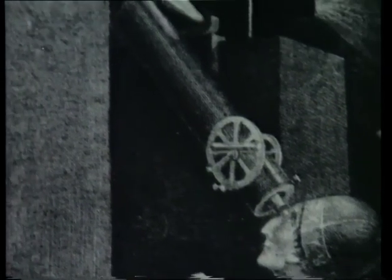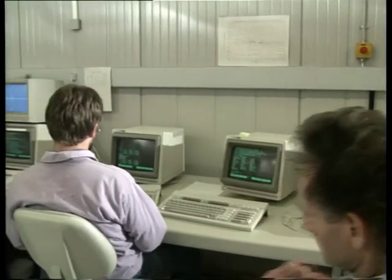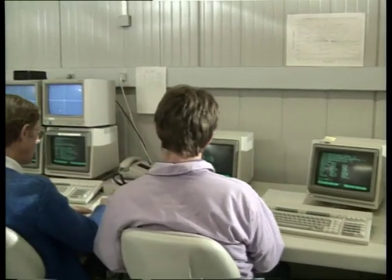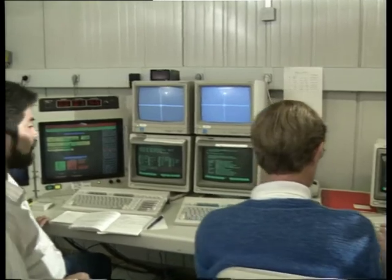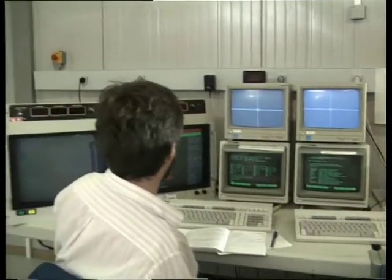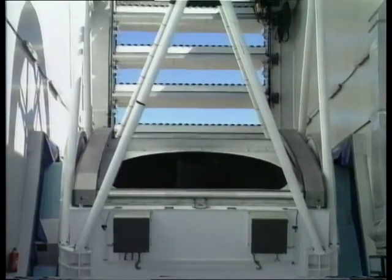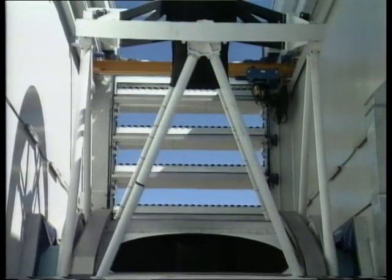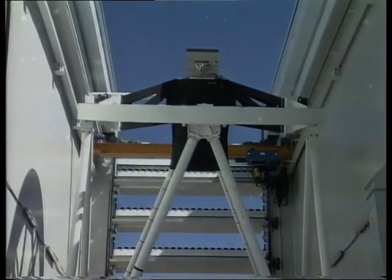From technically simple, easy-to-use instruments, we have advanced to extremely complex computer-controlled telescopes like the NTT. Observations from the control room have already begun with this new telescope. The NTT opens new horizons for Europe's astronomers, and during the coming years, the NTT will provide them with new exciting discoveries.